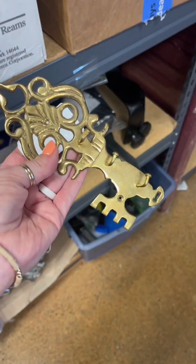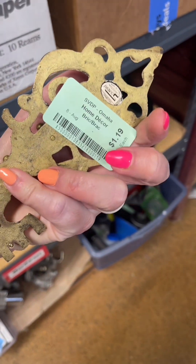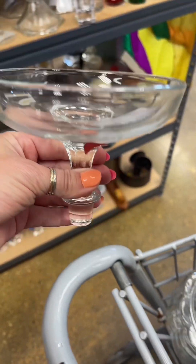A brass key holder — I was intrigued. I definitely wanted it, and when I saw a dollar, I didn't even think about it — it went straight in the cart. There are so many options for that; I will figure it out later. I need a drawer pull but that one felt really cheap, so the search continues.